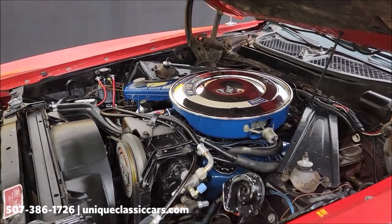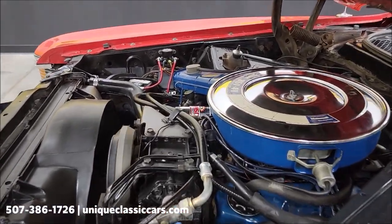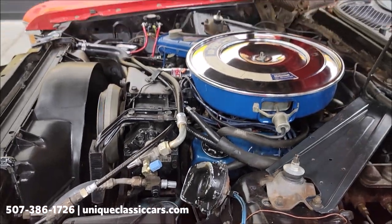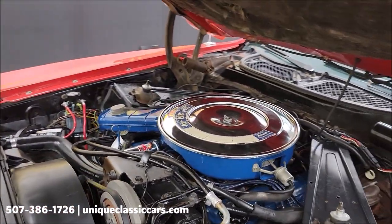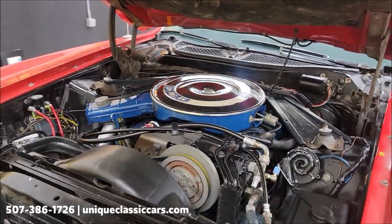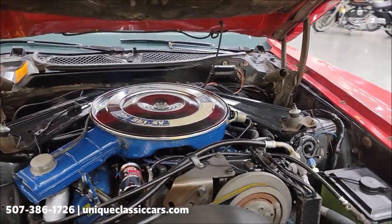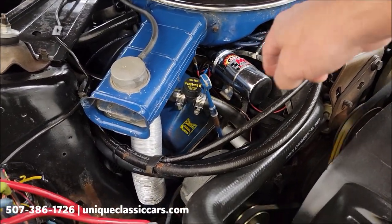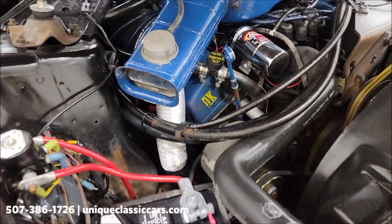351 Cleveland — by the way, the AC has been converted as mentioned earlier. Power steering and power brake car. Pretty stock-looking engine bay; it has had MSD electronic ignition added. You can still see the original stamp on the valve cover.